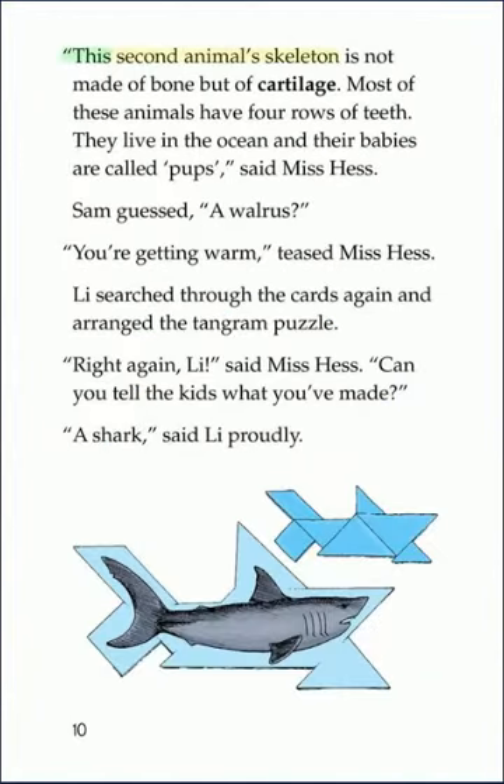This second animal's skeleton is not made of bone, but of cartilage. Most of these animals have four rows of teeth. They live in the ocean, and their babies are called pups, said Miss Hess. Sam guessed, a walrus? You're getting warm, teased Miss Hess. Lee searched through the cards again and arranged the Tangram puzzle. Right again, Lee, said Miss Hess. Can you tell the kids what you've made? A shark, said Lee proudly.